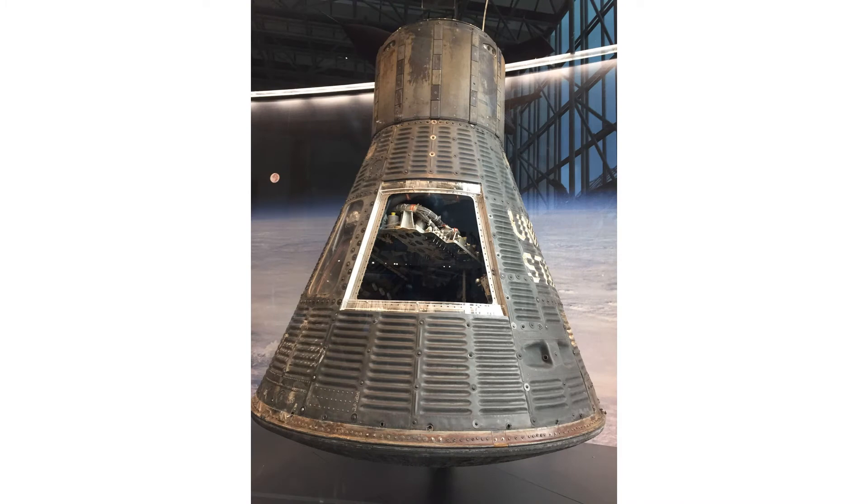Our exhibit we will look at today is the Friendship 7 capsule, the capsule that carried astronaut John Glenn 162 miles up into space and around the Earth, orbiting three times during his four hour and 56 minute flight. His February 20th, 1962 flight was the first time an American orbited the Earth in space.